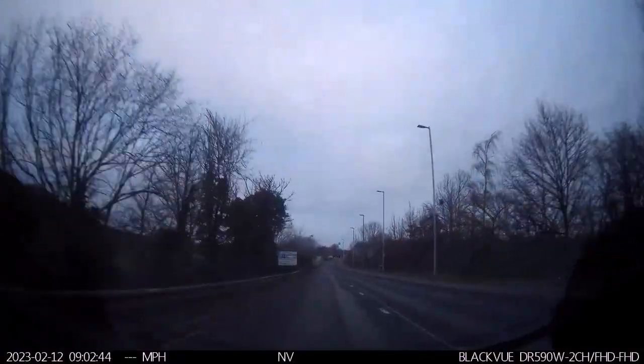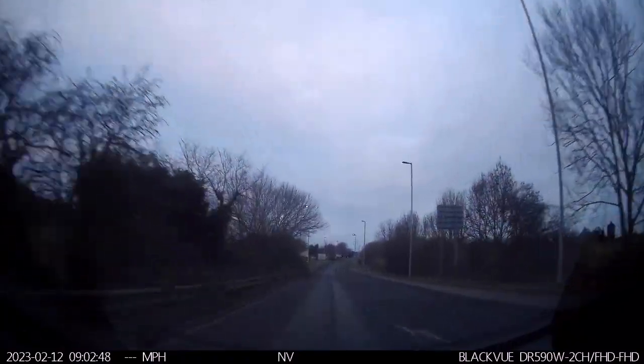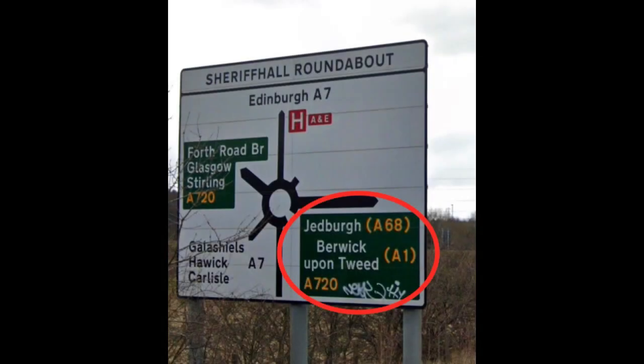At the roundabout we're going to follow the signs for Merrick-on-Tweed, also marked as the A720 East. You can see from this sign it's the right fifth exit.